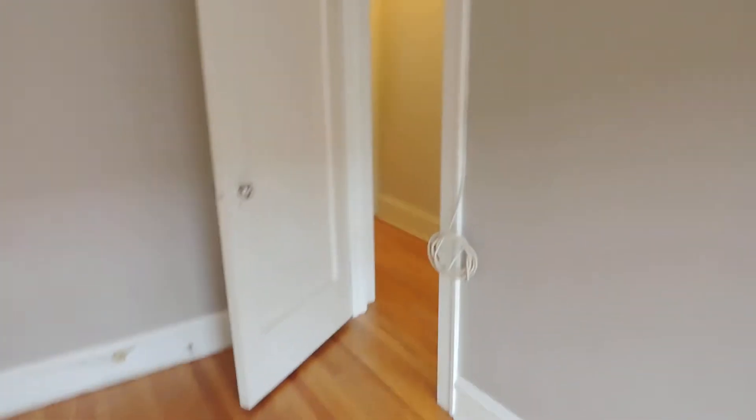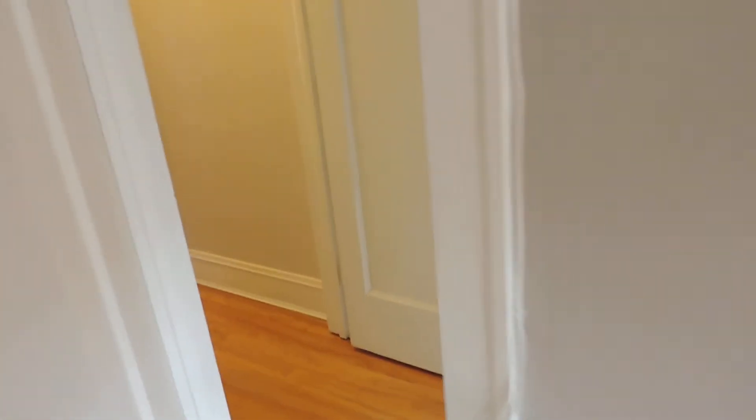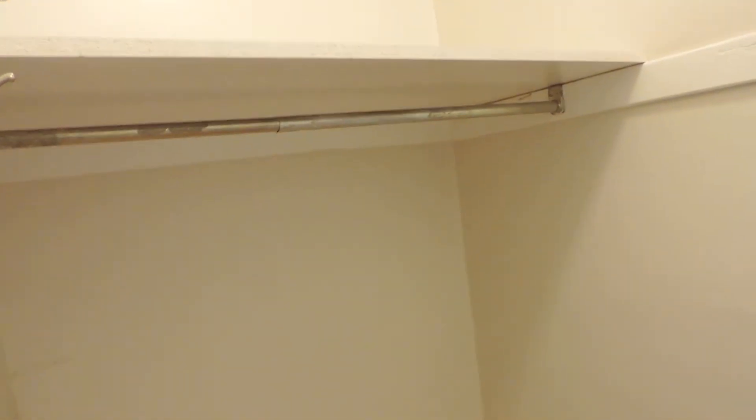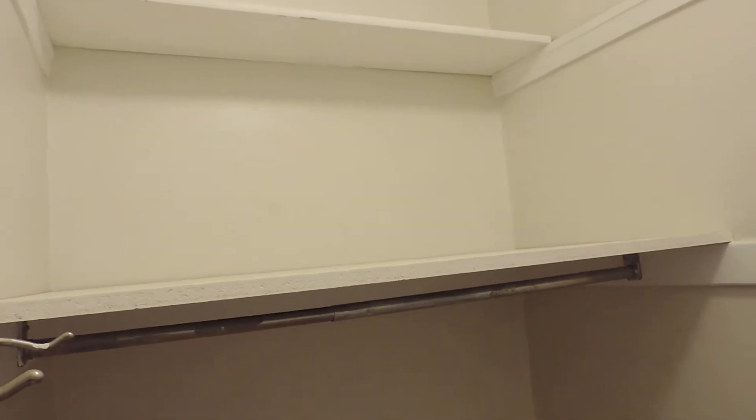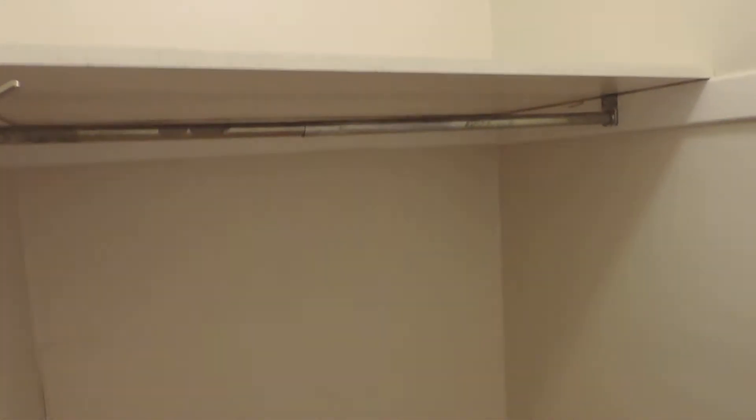Walking toward the second door, around it is a little closet area — about three feet across and three feet deep. It has an outlet, a couple of shelves, and it's good storage.